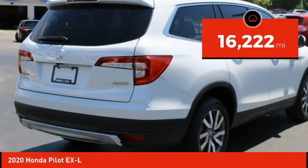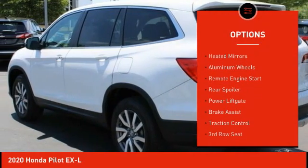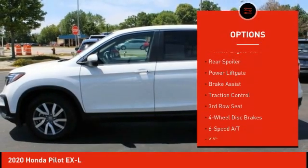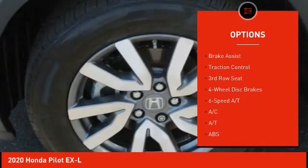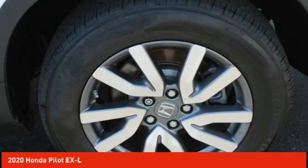Here are some of this vehicle's great options: tire pressure monitor, blind spot monitor, all-wheel drive, heated mirrors, aluminum wheels, remote engine start, rear spoiler, power lift gate, brake assist, and traction control.